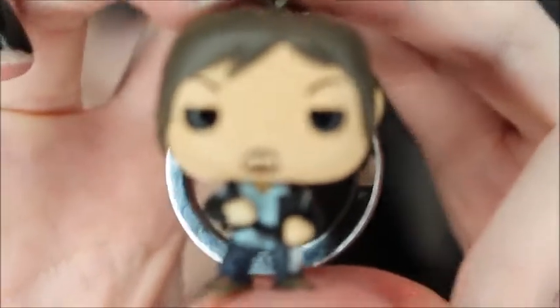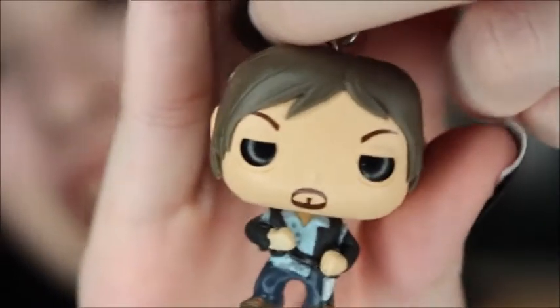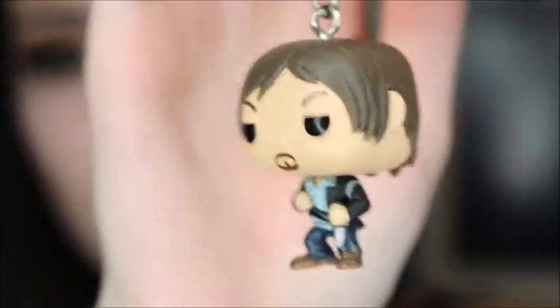I almost forgot about this one — this one's a little tiny Daryl Dixon keychain, and it's like tiny. It's super cute. He's a little tiny Daryl Dixon. Daryl Dixon was one of my favorite characters — I don't know how he did it, before I got into Glenn of course. I like him a lot. It's a little tiny keychain. I haven't put him on any bags or anything, so I just have him in my room for now, just chillin'.